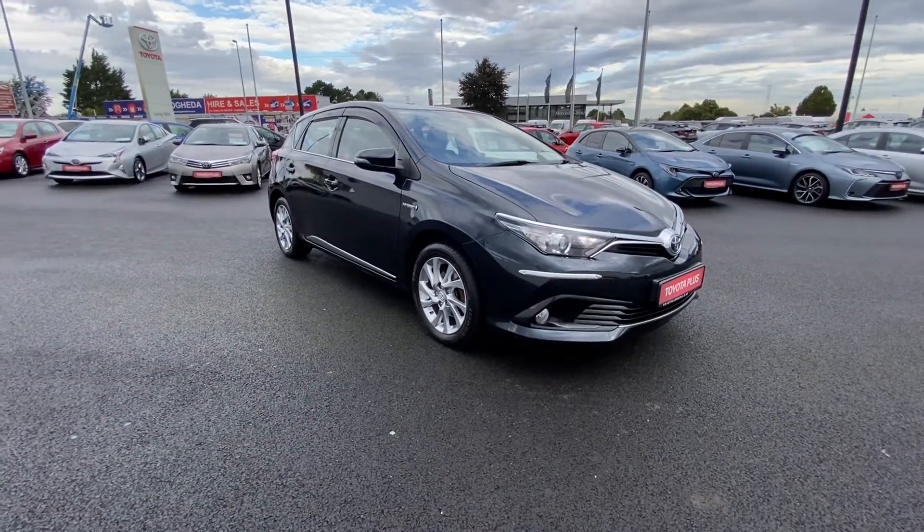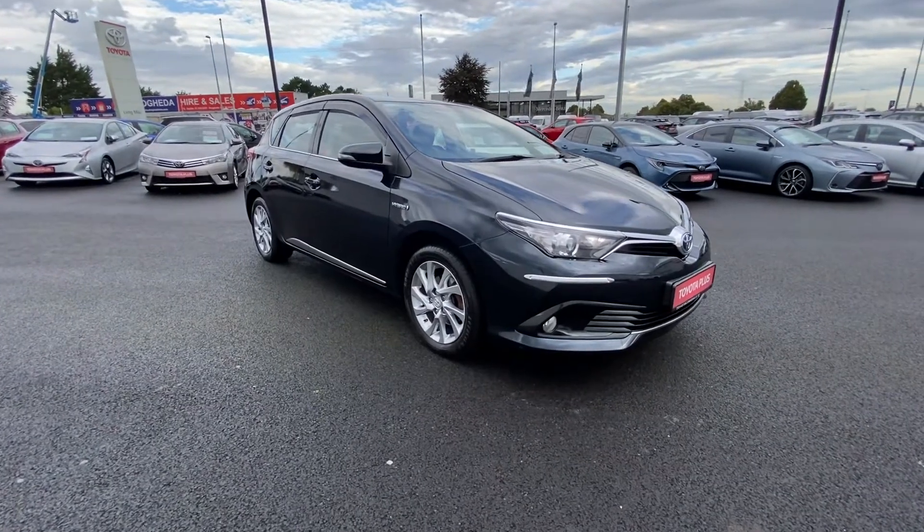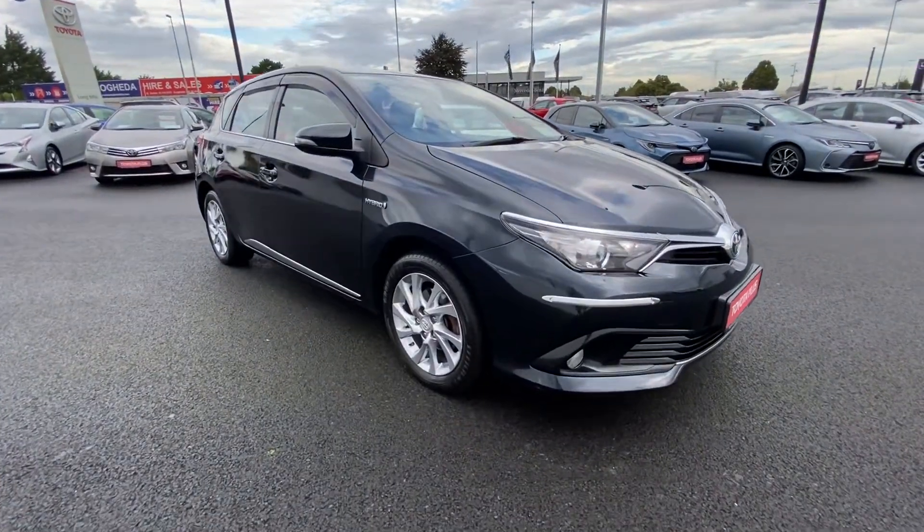Welcome to Toyota Long Mile. Now in stock we have this Toyota Auris 1.8 hybrid. It's a Lunar specification with lots of extras. The car is in phenomenal condition throughout.